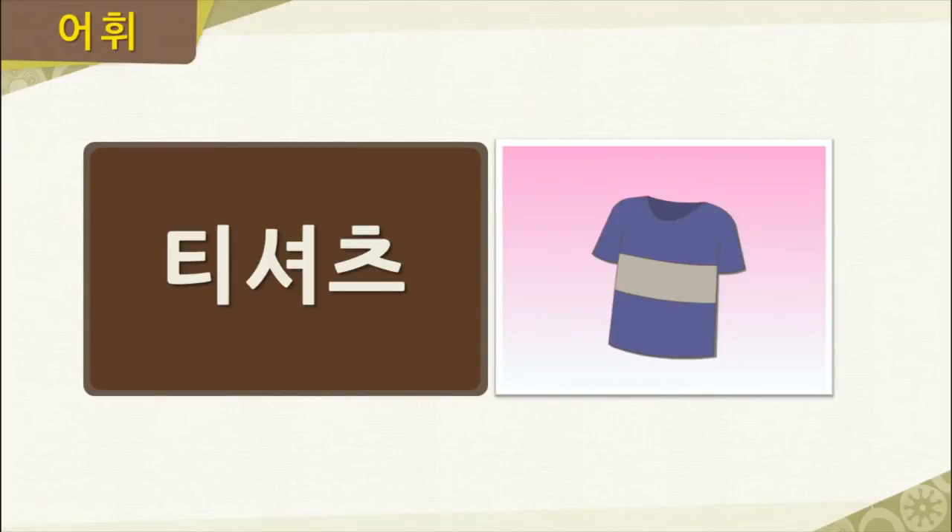Our next word is 티셔츠. Please read along and repeat after me: 티셔츠. You can see in the picture that this would be an example of a t-shirt, or in Korean, the pronunciation would be 티셔츠. Let's go ahead and read the word together one more time: 티셔츠.